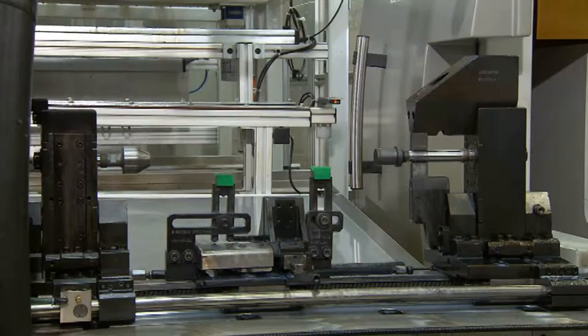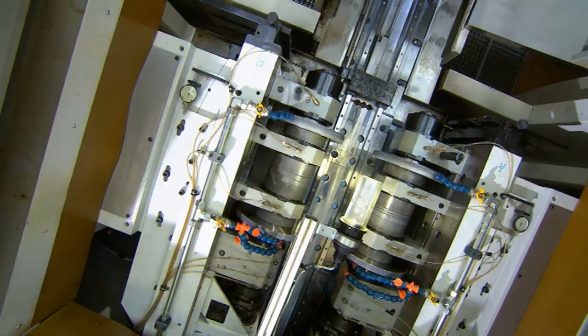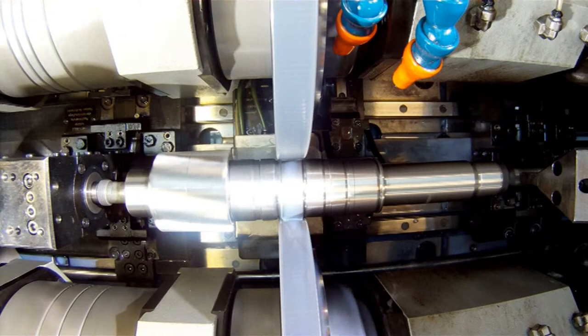The rolling process provides the advantage of high material efficiency because it forms the toothing in a way that produces no metal filings. In addition, the machine has high energy efficiency because it works with an electromechanical drive — the machine is only in operation when it needs to be. In other procedures, special tools push the toothing into the shaft and that creates material waste, but with material-efficient rolling the rolling wheels must impact the workpiece with a force of more than 10 tons.